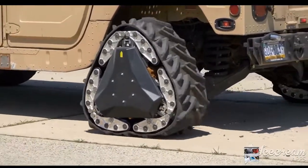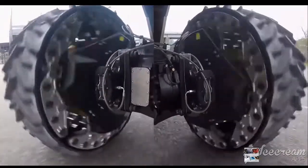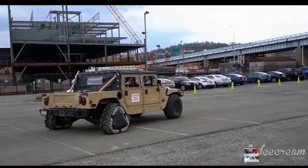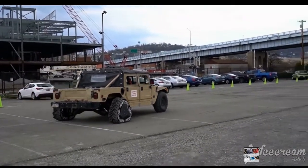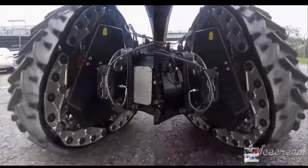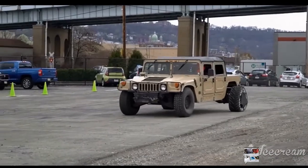Reconfigurable wheel track will permit fast travel on hard surfaces; wheel track performs better on soft surfaces. A team from Carnegie Mellon University's National Robotics Engineering Center, CMU NREC.